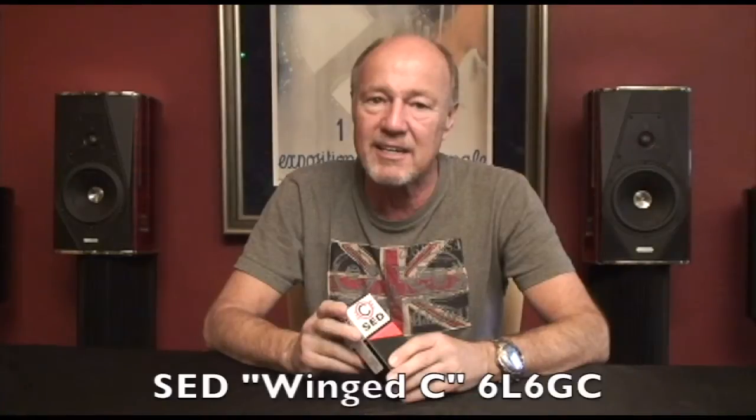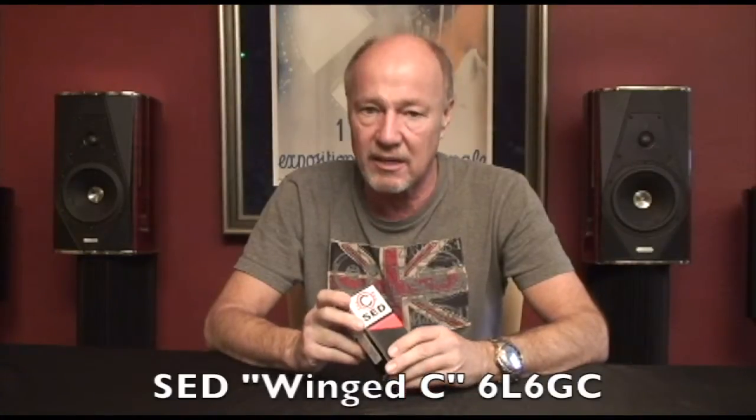Hi, this is Kevin Diehl from Opscale Audio, and today we're going to take a closer look at the SED Winged C 6L6GC. We're the last man standing with Svetlana tubes — the real Svetlana, not the new Svetlana. We're talking about the historic Svetlana from St. Petersburg.